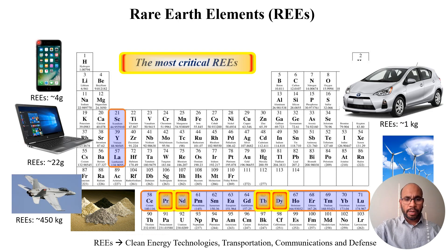Those rare earth elements are widely used in clean energy technologies including cell phones, hard drives, electric cars, wind turbines, and defense systems.